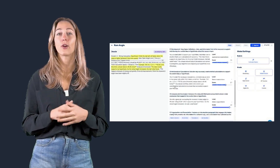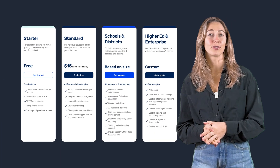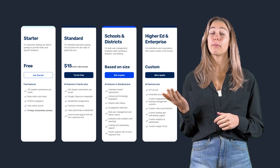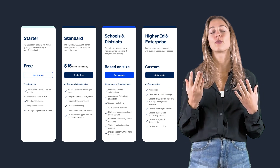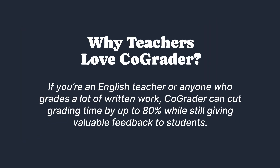With built-in AI plagiarism detection, CoGrader can flag any generated or copied content students might have used. CoGrader offers a free plan for up to 100 student submissions per month, with a paid plan of $15 per month for up to 300 essays, and a school-wide license for unlimited use. If you're an English teacher or anyone who grades a lot of written work, CoGrader can cut grading time by up to 80% while still giving valuable feedback to your students.